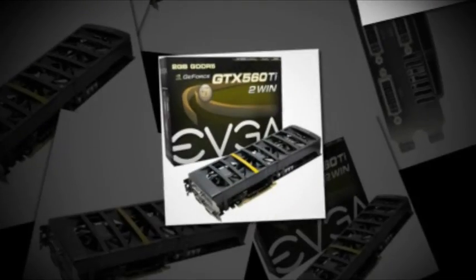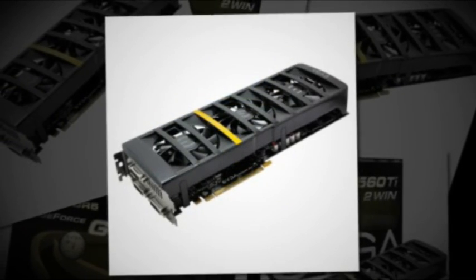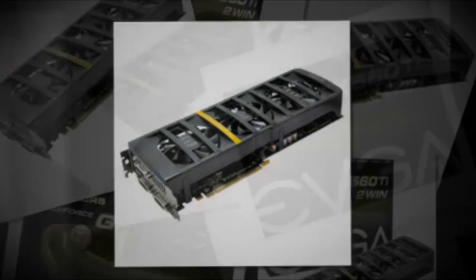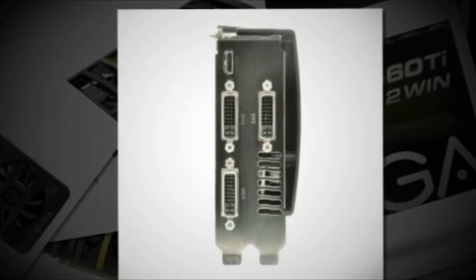This item also has a triple fan cooling system with 3x DVI-I and a mini HDMI output. It's a really powerful graphics card, and it's set to be sold directly from EVGA at a price of $519.99.